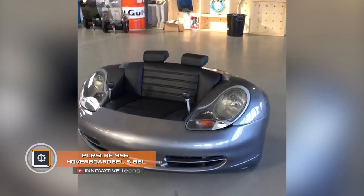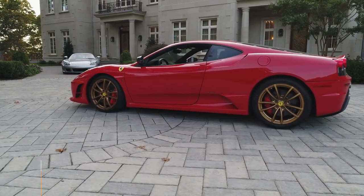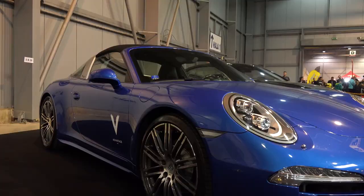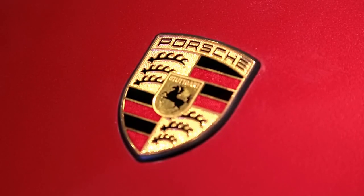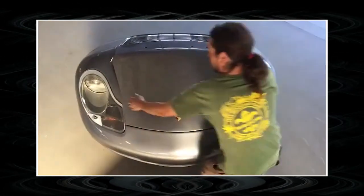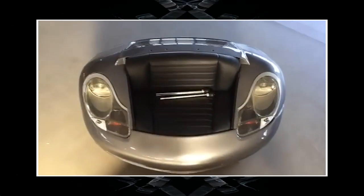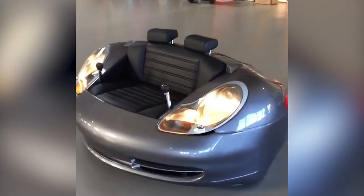Porsche 996 Hoverboard — Bell and Bell. These days Porsche cars are associated with speed, beauty, and wealth. Well, what if you can't afford a sports car by this company but really want to become the owner of one? The Bell and Bell workshop has solved this issue in a very extravagant way: they made a sofa car from parts of the 996 model, whose name was used internally to designate the Porsche 911.